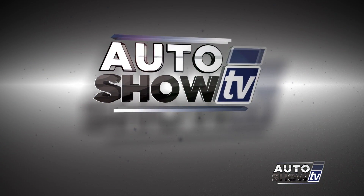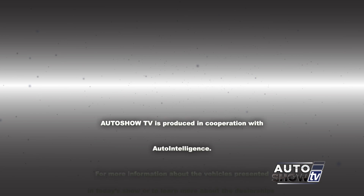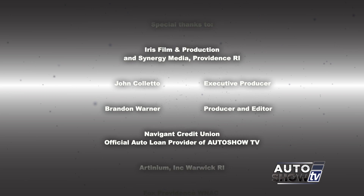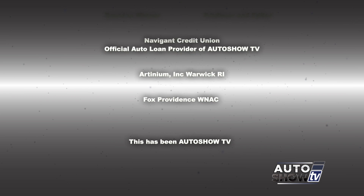That'll wrap things up this morning. Thanks again to the gang here at Hyundai of Newport. If you have any questions about anything you saw on today's show, go to our website theautoshow.tv. Be safe, don't drink and drive, and don't text and drive. This has been Auto Show TV, produced in cooperation with Auto Intelligence. Thanks to our participating dealers and sponsors.